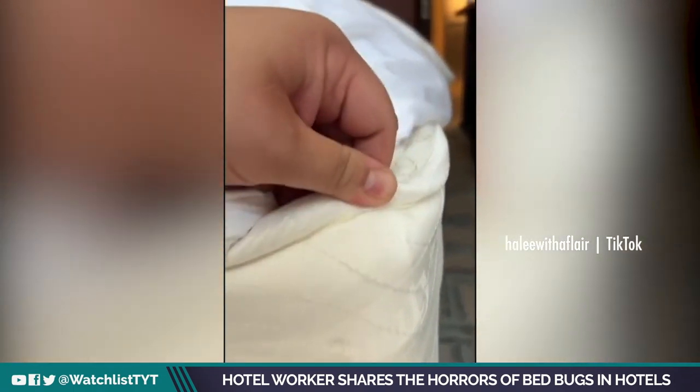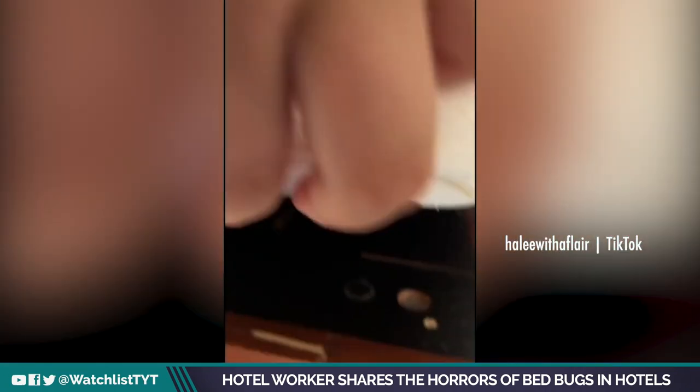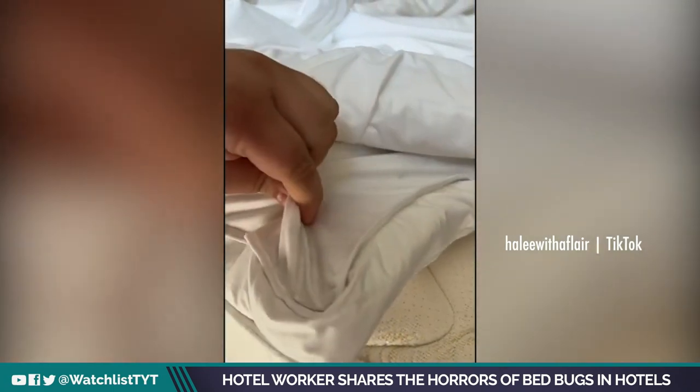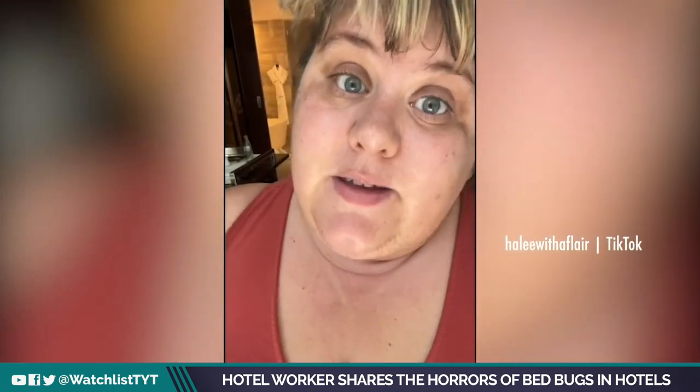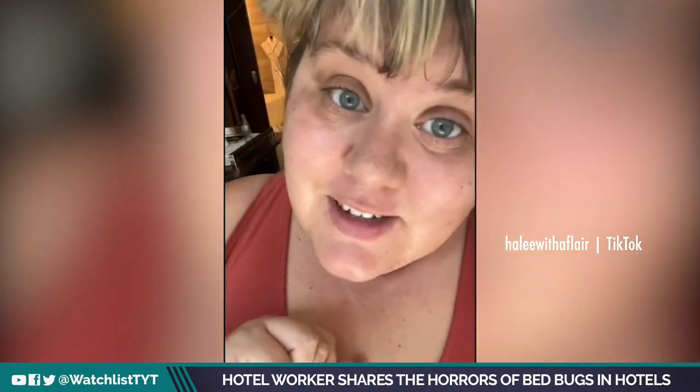Here's a better angle. You're gonna want to check here, up underneath here, under here. Also pay attention if there's a mattress pad too. Even if you don't see bugs, make sure you check for spots — it's like blood spots — because that's not a good sign either.